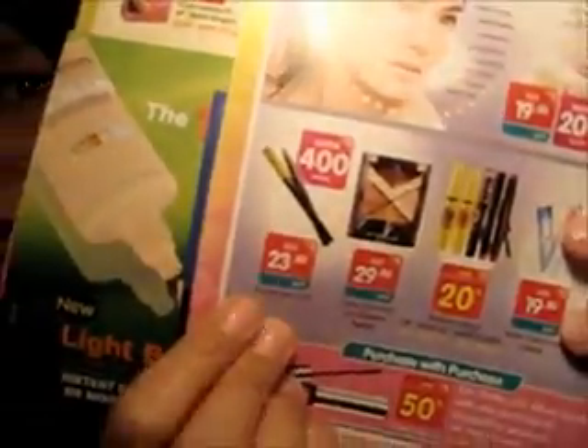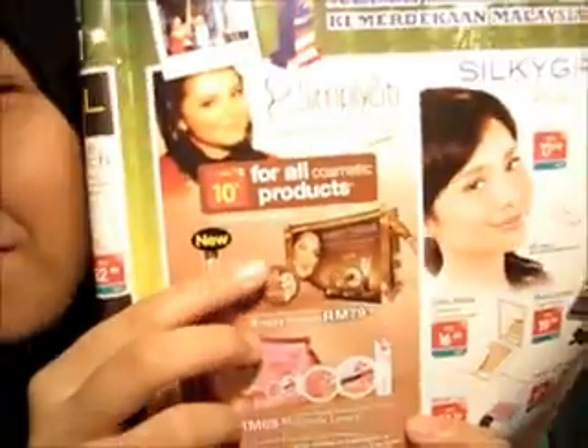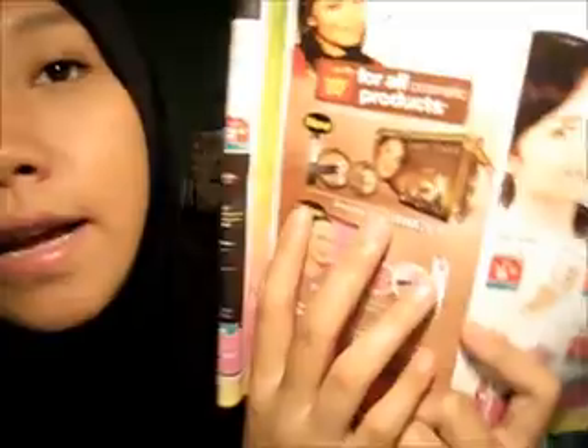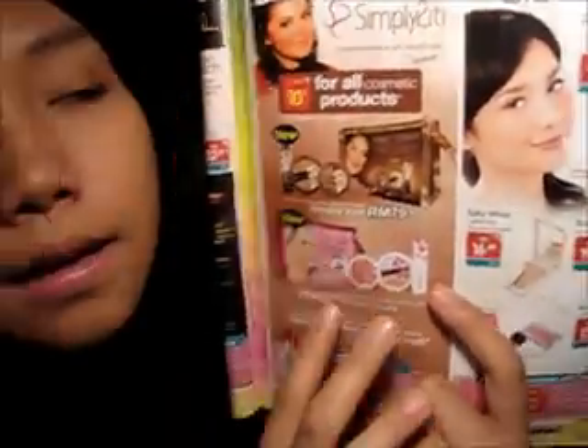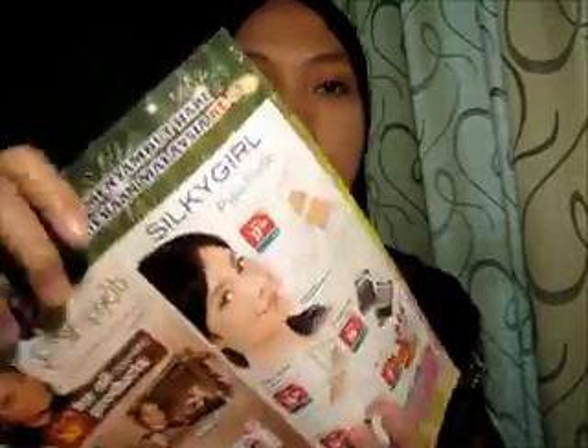You will find tons of good products at great prices. I personally would suggest you try the Hyper Sharp Liner and the Hyper Diamond Eyeshadow. This is our famous Malaysian makeup brand Simplicity, and it has two new products: the Simply Vogue and the Simply Lovely. This is Silky Girl, our famous drugstore brand, rebranded from Wet and Wild.